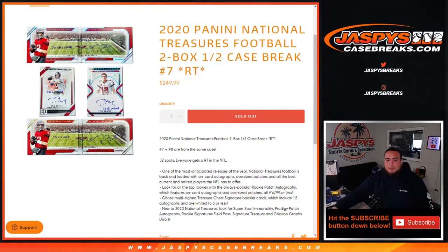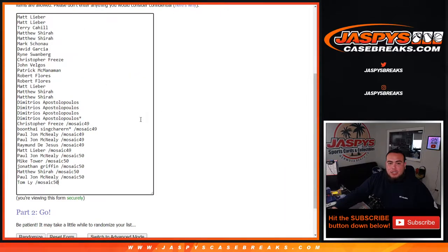What's up everybody, Jay-Z and Verjaspi's CaseBreaks.com. 2020 Panini National Treasures football just sold out. This is a two-box half case break, random teams, number seven — and again number seven and eight are from the same case. 32 total spots, everybody gets a random team in the NFL. We did have to do two fillers: Mosaic 49 and 50. So from Matt L all the way down to Demetrius got those spots straight up, and Christopher from Mosaic 49 all the way down to Tom got those from Mosaic 50.